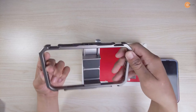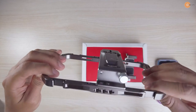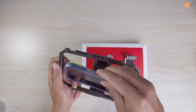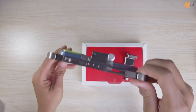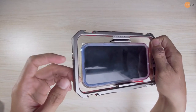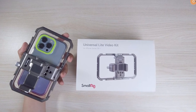Number 8. The SmallRig 3611 Universal Light Video Kit for iPhone series is a complete photography kit for your smartphone and is excellent for on-the-go shoots. It's an excellent option if you often film on the fly. Both horizontal and vertical orientations are supported, making it compatible with a wide variety of devices. In addition, there is room for a microphone, an LED light, and a tripod. You can get it on the official website for only $72.90.